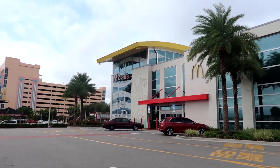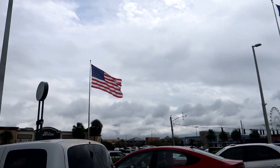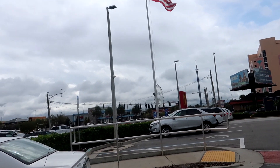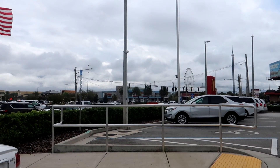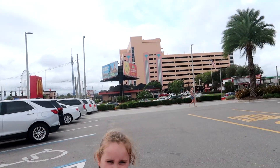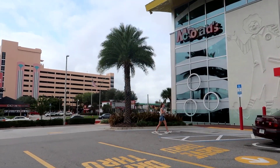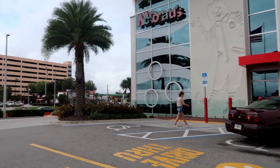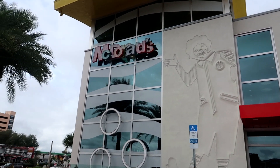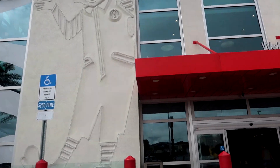We've arrived at McDonald's on iDrive — it took us about seven minutes to walk from our hotel. This is the main crossroad here: iDrive going straight, and across you've got the link to the i4, which is the big motorway for this area of Orlando, linking International Drive with Disney. We're going to go in and have some lunch. I believe there's an arcade and a soft play in this building, so let's go investigate.